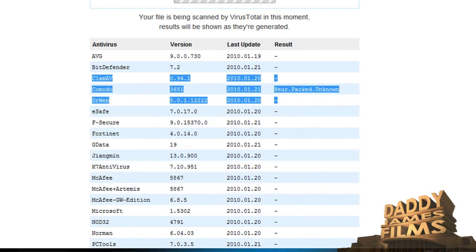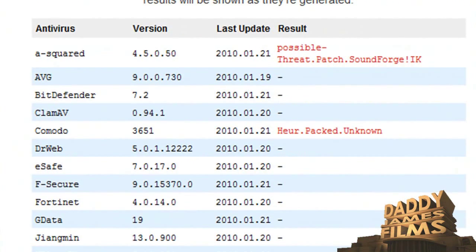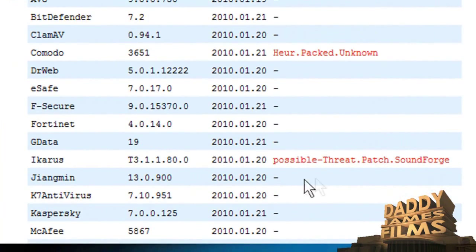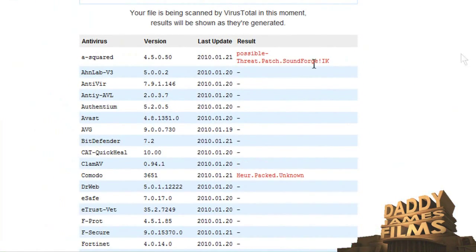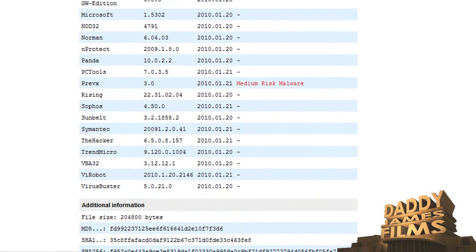AVG — we did get something from Komodo saying it's unknown, so that's fine. We got something from A-Square saying it's a possible threat, but it's fine. And Xenovirus right here is saying medium risk — medium risk malware. It's a possibility it could and could not be, that's what that one's saying. But if all these other ones are not reading it as malware, more than likely it's not.